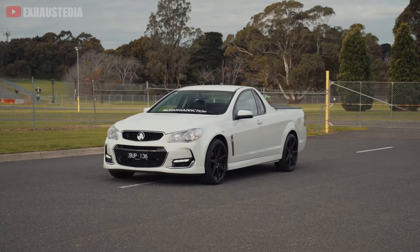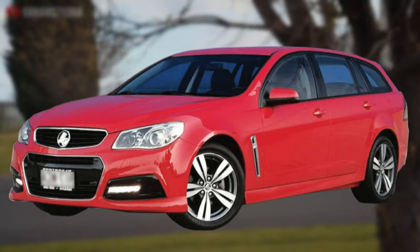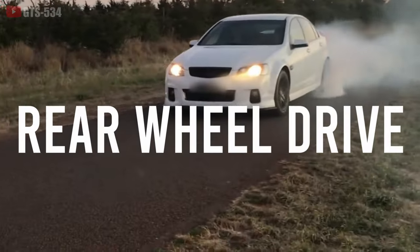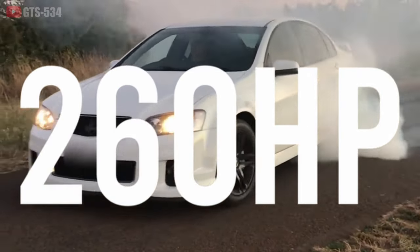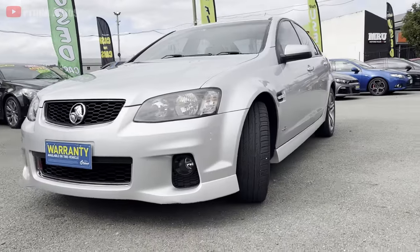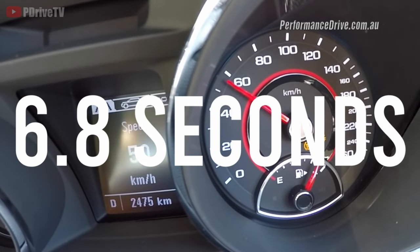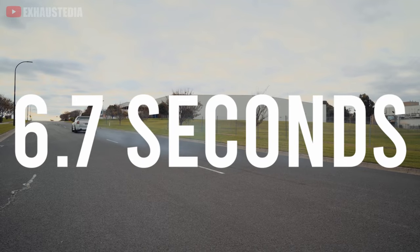You've even got a few options, because the Commodore comes as a four-door sedan, a four-door wagon, or a two-door ute, all with a rear-wheel drive setup. The VE produces around 260 horsepower, while the VF ups that to around 280 horsepower. The VE can sprint from 0 to 100 km/h in 6.8 seconds, while the VF shaves this down to 6.7 seconds.